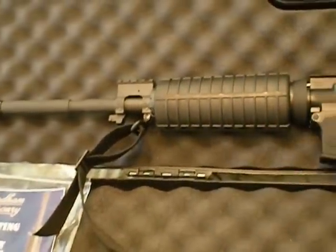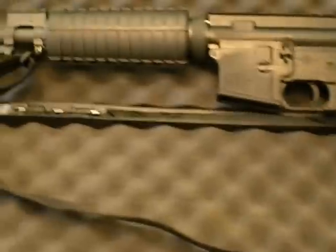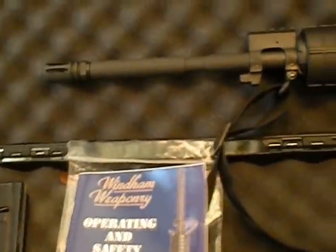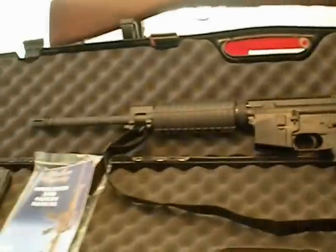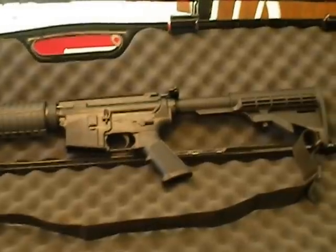I also dealt with a very nice company here in Florida, and I'll give you their name and address also. So anyway, there it is — my Wyndham Weaponry SRC-556223. Thanks for watching. If you're in the market for an AR-type rifle, that's a damn nice one that won't break the bank. Thanks for watching. Bye.